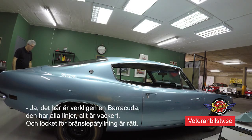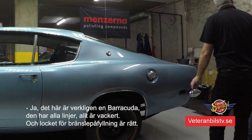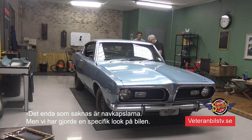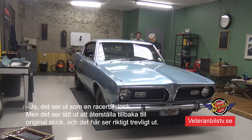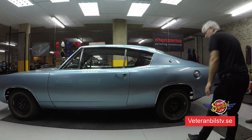It has all the lines here - everything is beautiful. You have the cap here for the fuel, as it should be. The only thing missing on the vehicle is the hubcaps. We went that way for a specific look on the car - it looks like you're racing, a little bit more mean. But it's easy to restore back to the previous glories if you want. This one looks nice.